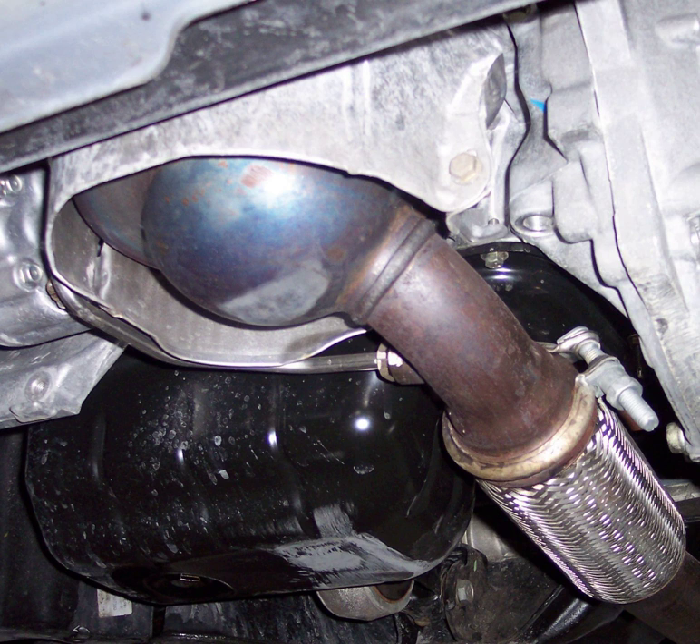Inadequately maintained particulate filters on vehicles with diesel engines are prone to soot buildup, which can cause engine problems due to high back pressure. In 2018, the UK made changes to its MOT test requirements, including tougher scrutiny of diesel cars. One requirement was to have a properly fitted and working DPF. Driving without a DPF could see drivers hit with a £1,000 fine.